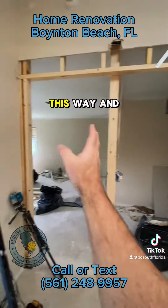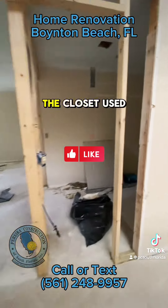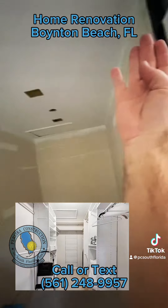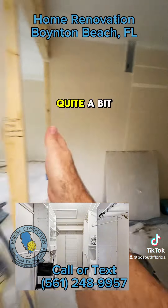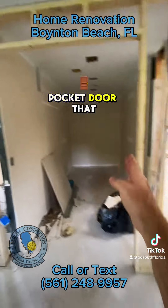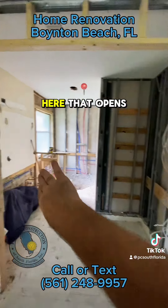We've relocated this door this way and this will be a pocket door that'll slide this way. The closet used to end right here and we've added quite a bit to the closet by expanding it out this way. This is another pocket door that will open this way, and the bathroom will have a pocket door right here that opens this way.